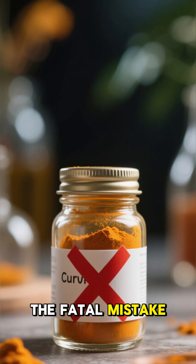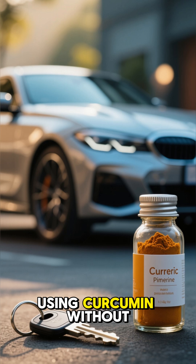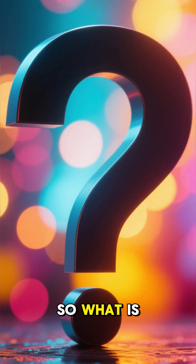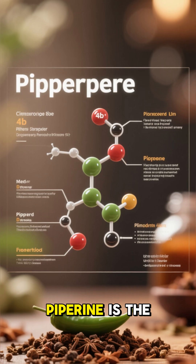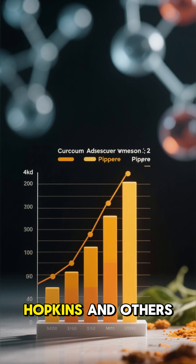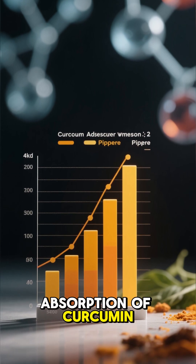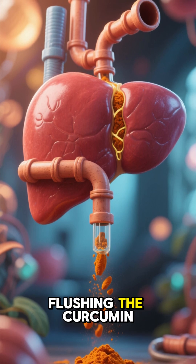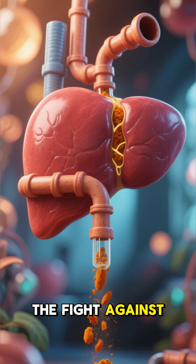Which leads to the fatal mistake, number three: taking curcumin alone. Using curcumin without an activator is like having a car with no key. So what is the key? It's right in your kitchen — piperine. Piperine is the active compound in black pepper. Studies from Johns Hopkins and others confirm: piperine can increase the absorption of curcumin by 2000%. It tells your liver to stop flushing the curcumin out, allowing it to enter your bloodstream and support the fight against inflammation.